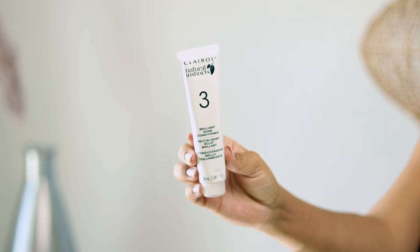Once that sat on my hair for about 20 minutes, I went ahead and just rinsed it out and used the Brilliant Shine conditioner to moisturize and condition my hair after the color. And that's literally it, y'all. This is how my hair came out — super cute, very all-over the same color. We don't have any blotchy areas or anything like that.